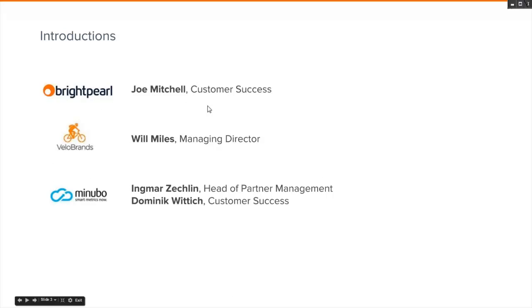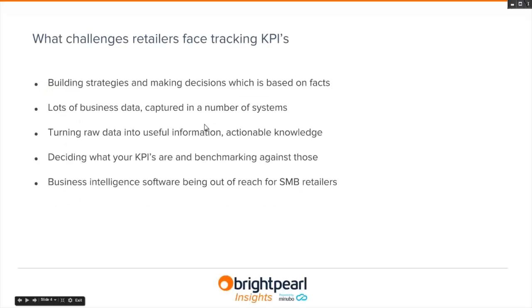My name is Joe and I'm the customer success manager at Brightpearl. I'm pleased to introduce Will Miles, managing director at Velo Brands, and also Ingmar and Dominic from Manubo. Let's begin with the challenges that retailers face tracking their key performance indicators.